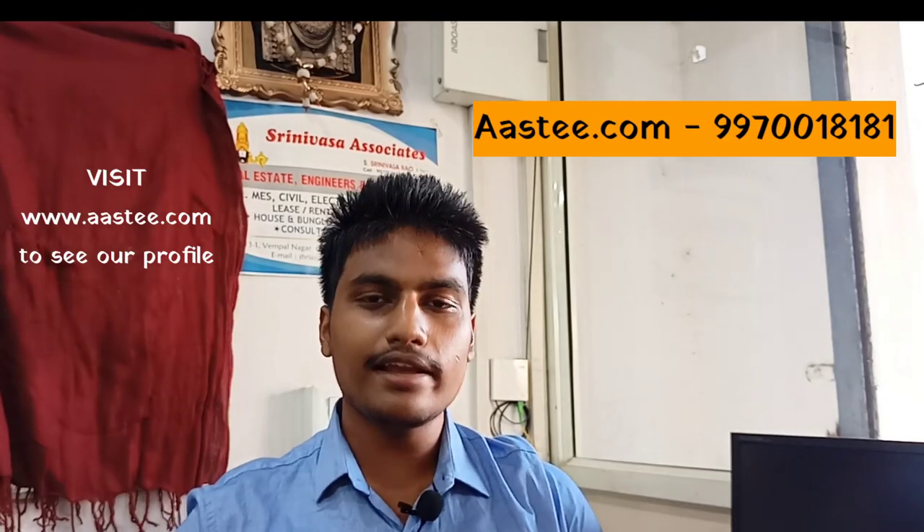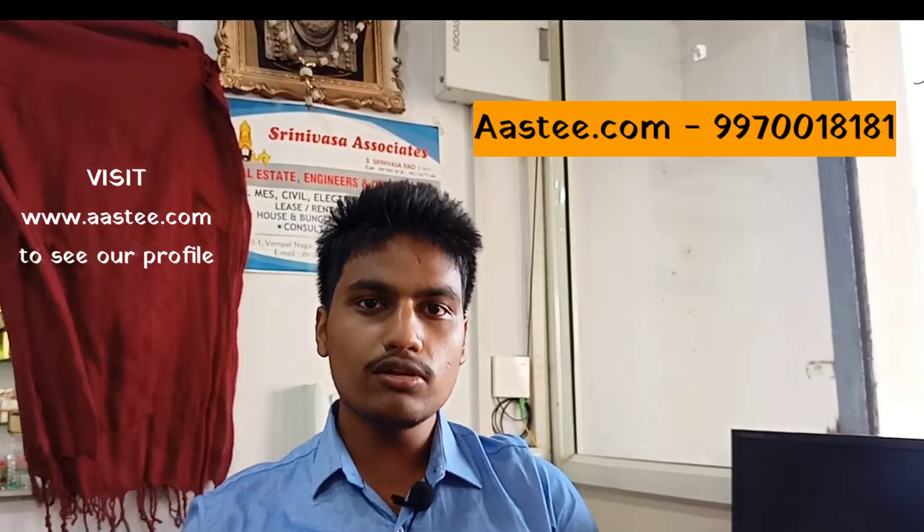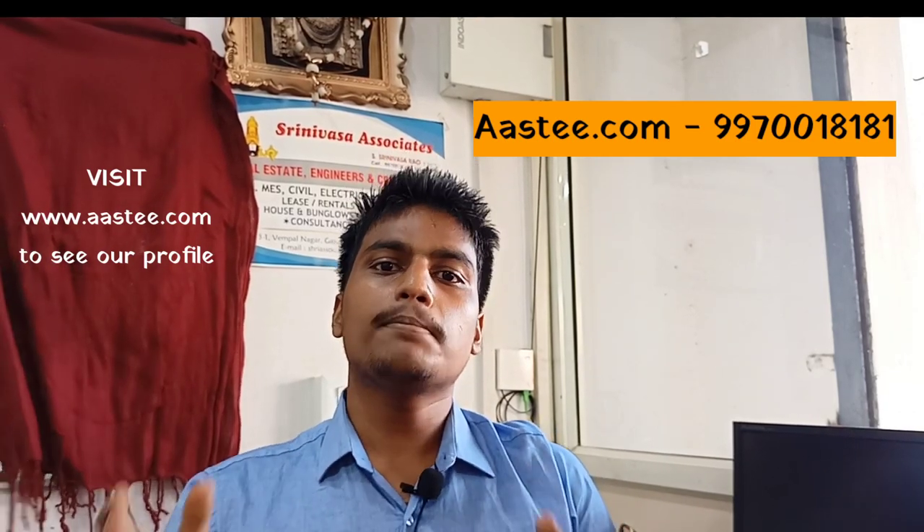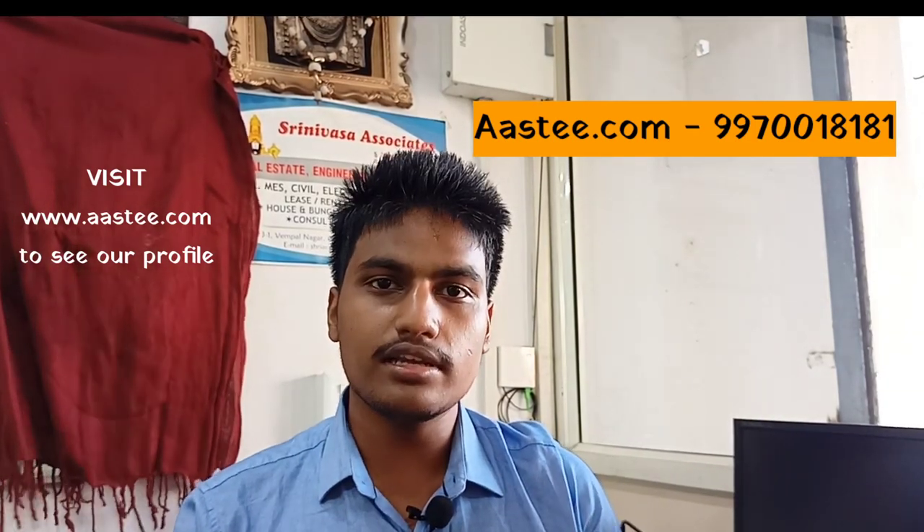Hello friends, welcome to Astri.com. I am Sainath, video creator from Astri.com. This is where I have an individual house in Kourman Palam. I have a plot in this area, plus I have a west-facing location in Kourman Palam.